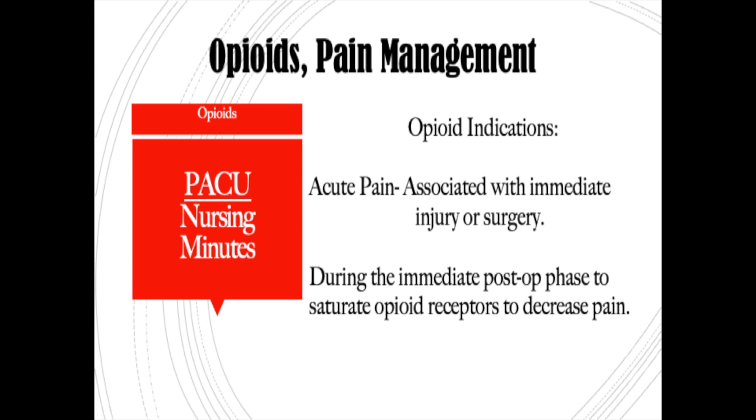Data has shown that the more opioids patients receive in surgery and in the recovery room, the higher their need for opioids post-op will be, because of how many receptors get saturated. So it really starts with anesthesia and recovery. Opioid indication for pain management is reserved for acute pain associated with immediate injury and surgery during the immediate post-op phase, to saturate those opioid receptors and suppress that immediate post-surgical pain.